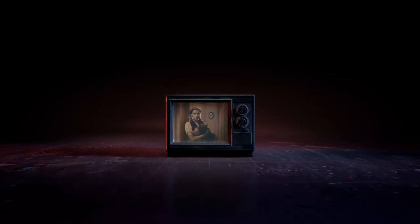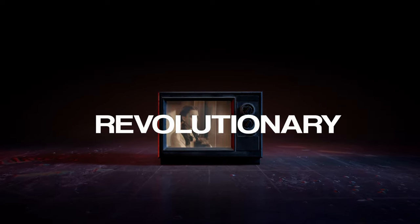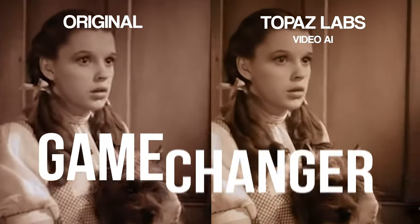Every 10 years or so, there's always one company in the media space that's doing something revolutionary. And in this generation of artificial intelligence hype, Topaz Labs' Video AI is an absolute game changer.